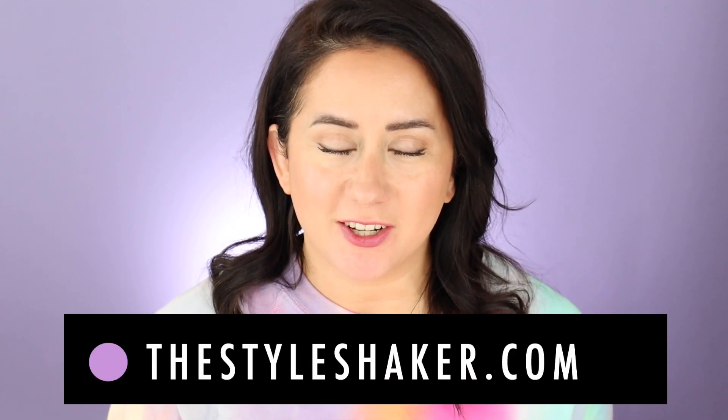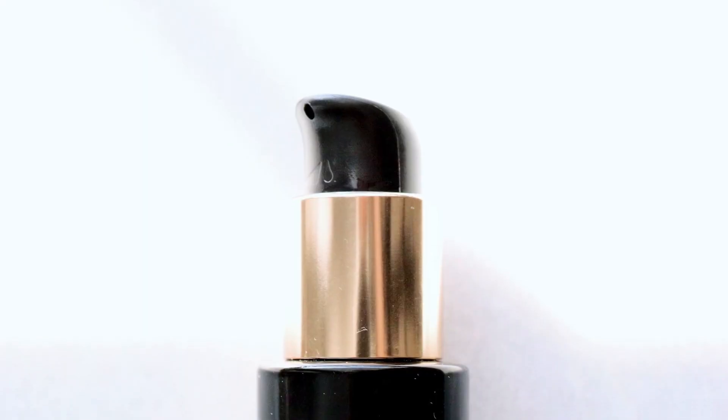Hey everybody, welcome back to the channel. I am Britt, creator of The Style Shaker, your guide to cleaner, greener, better-for-you beauty, skincare, and beyond. I try these products out for you and share my honest reviews so you can have a better idea of what to buy and, more importantly, what potentially not to buy.